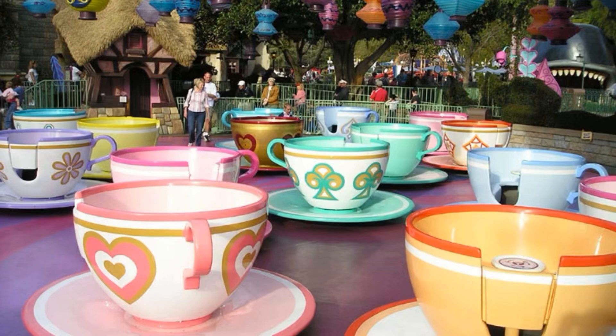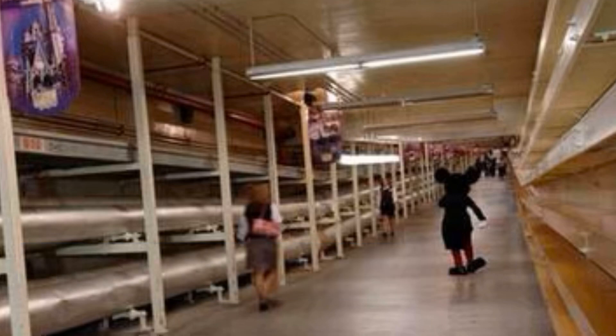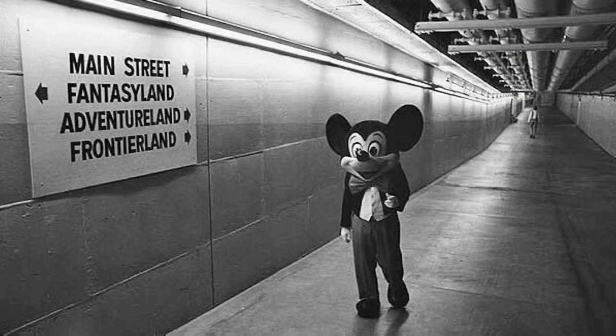The Utilidors — short for utility corridors — are part of Disney's backstage area. In some Disney theme parks, particularly Walt Disney World's Magic Kingdom in Florida, there is a system of some of the world's largest utility tunnels. Cast members use these underground tunnels to get to certain parts of the park without appearing in areas they're not supposed to be in.